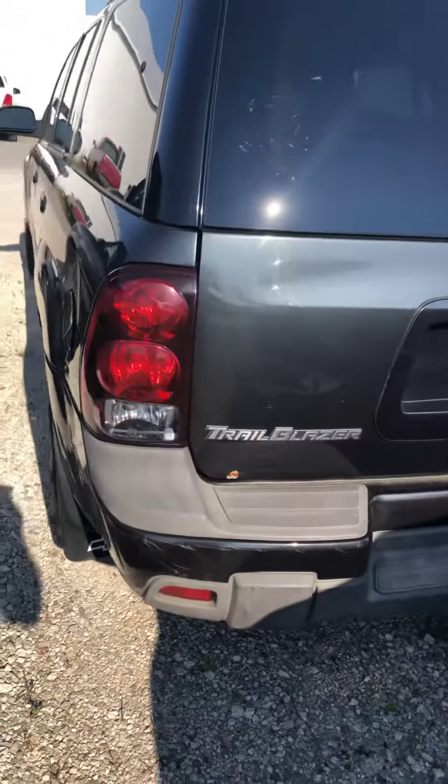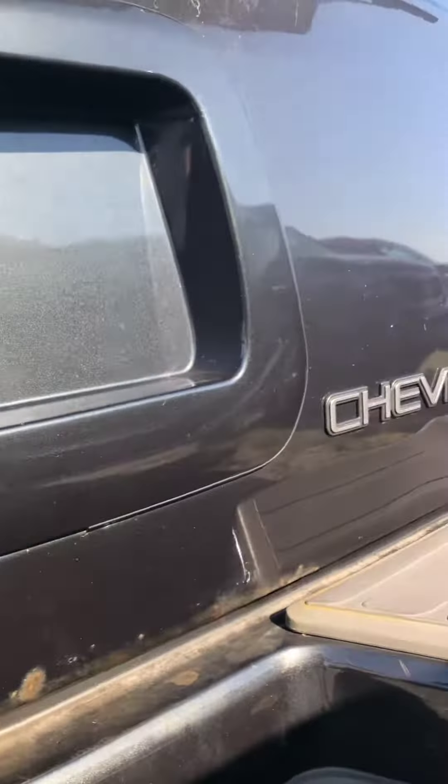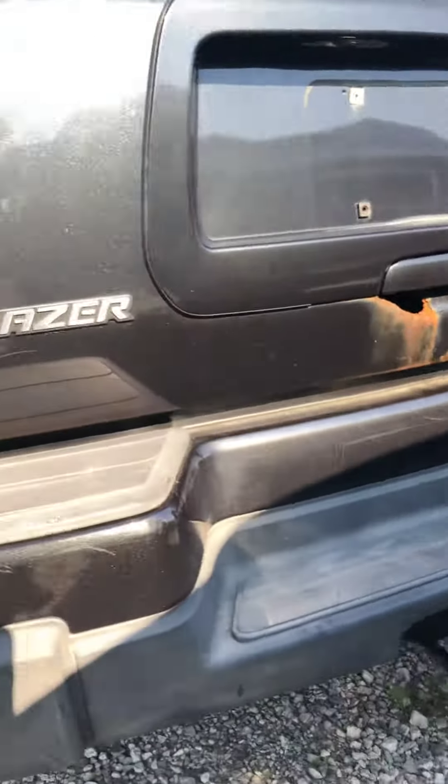It's starting to show some pretty good rust on the back end here. As you can see underneath the handle here, quite a bit right there. It does have a trailer hitch for towing.